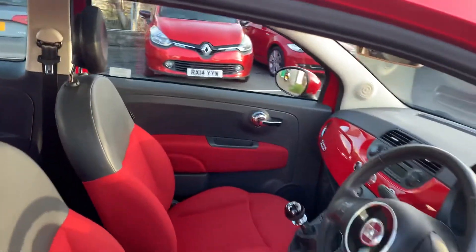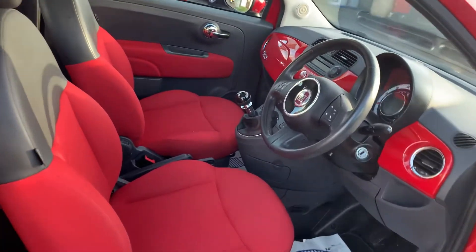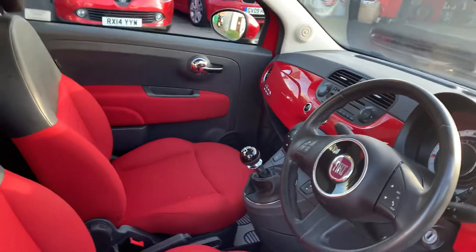And then same again in the front — all really nice and tidy. You can tell this vehicle has really been looked after.